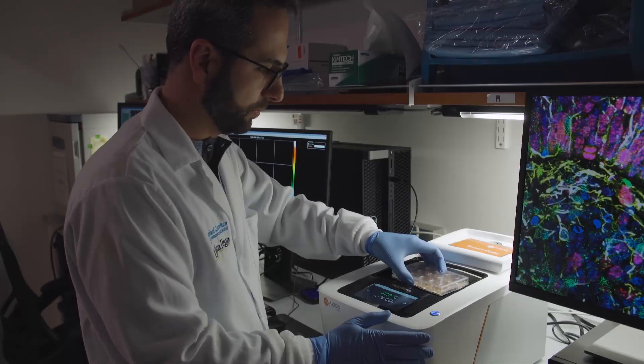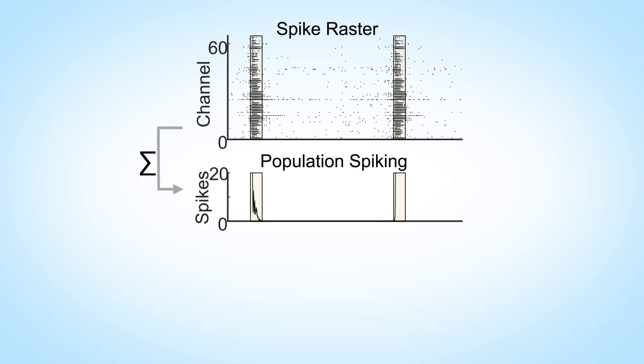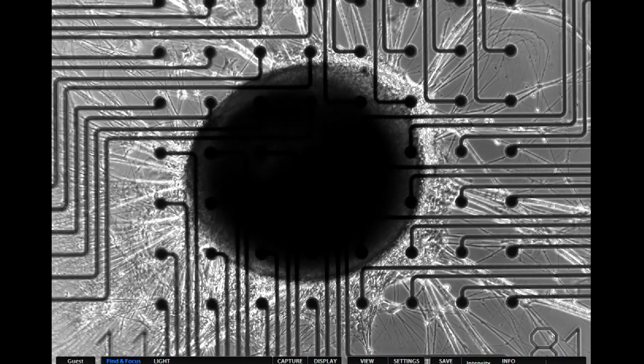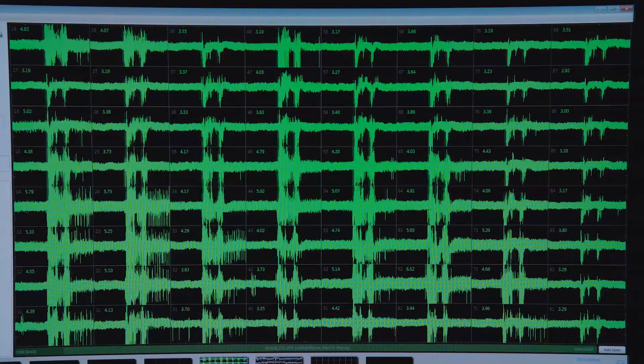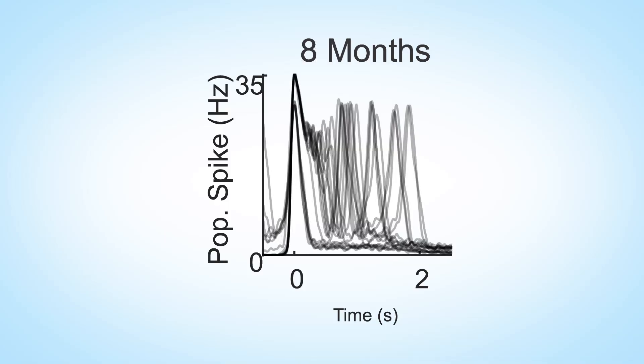We then investigated at a more mesoscopic scale, performing weekly recordings using a multi-electrode array over the course of 10 months. We collected single-channel and population firing features including spike times and local field potential. The spikes represent multi-unit activity due to the spatial and temporal resolution of the MEA. We could clearly see an increasing and very robust activity, switching from periods of quiescence to burst synchronized network spikes. The increase in network bursts was not only in number but also in complexity, reflecting the maturation of the organoids.